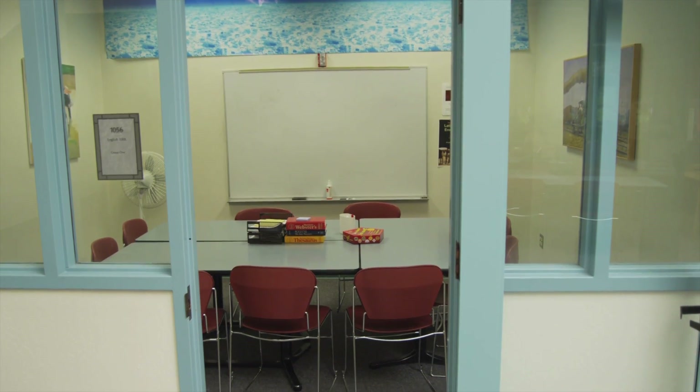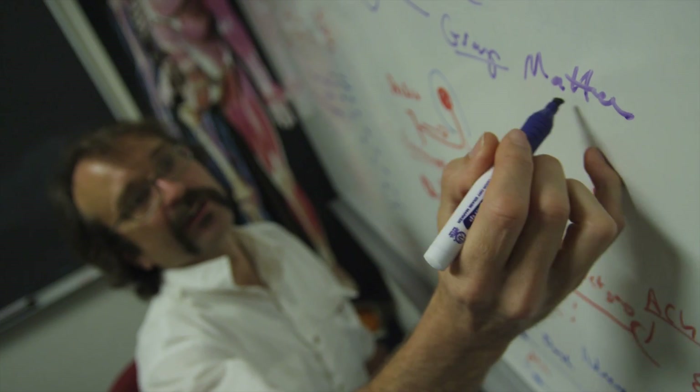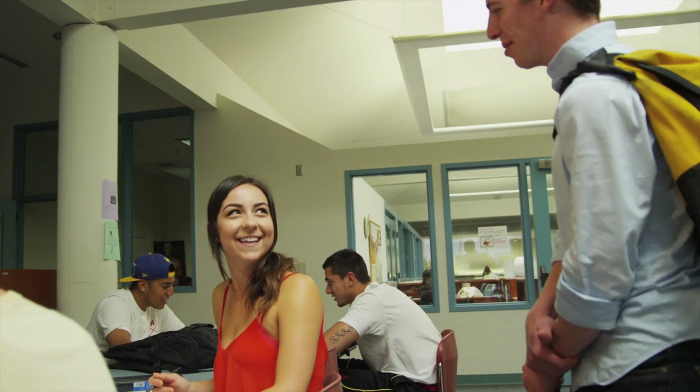These are the classrooms where we have our tutoring sessions. It's a small group environment or it can be one-on-one depending on the subject. This is a space where students can come and talk to their tutors before or after sessions or meet with classmates.